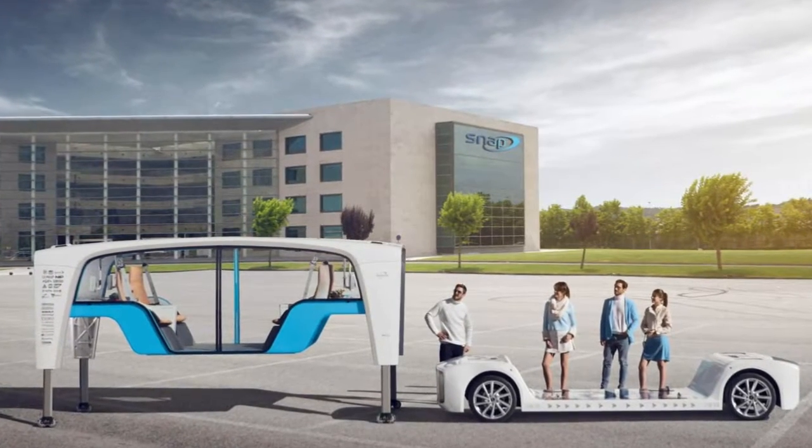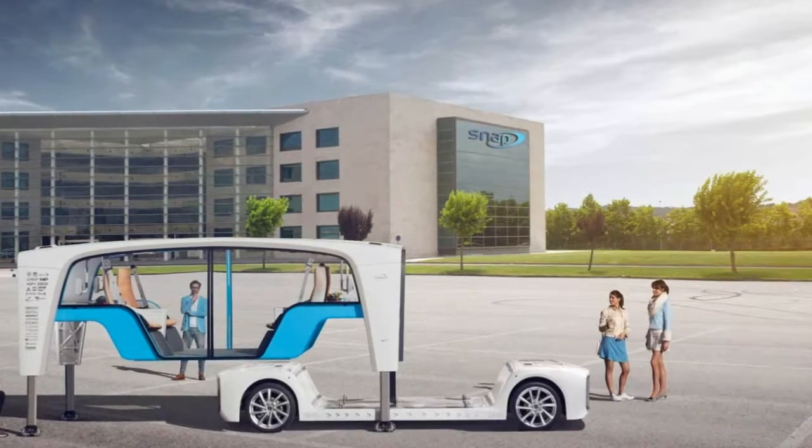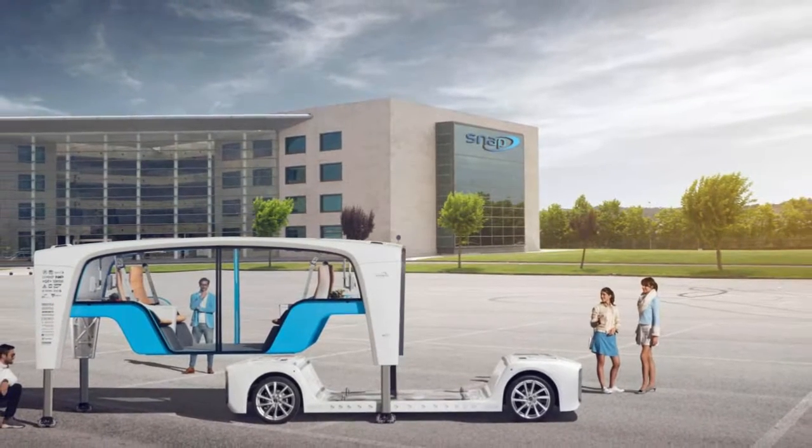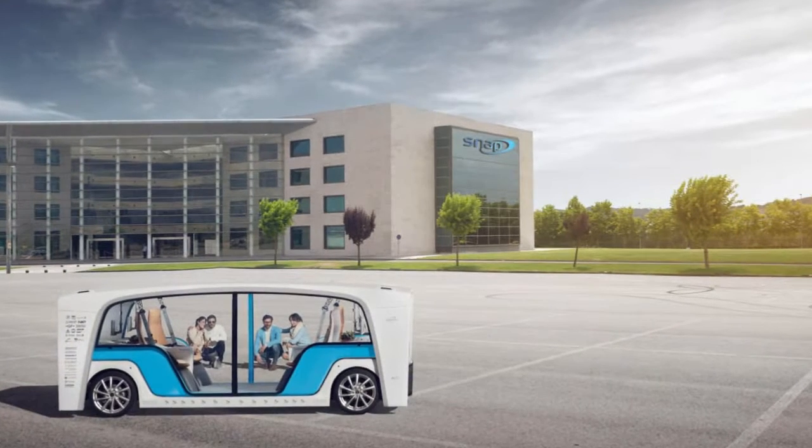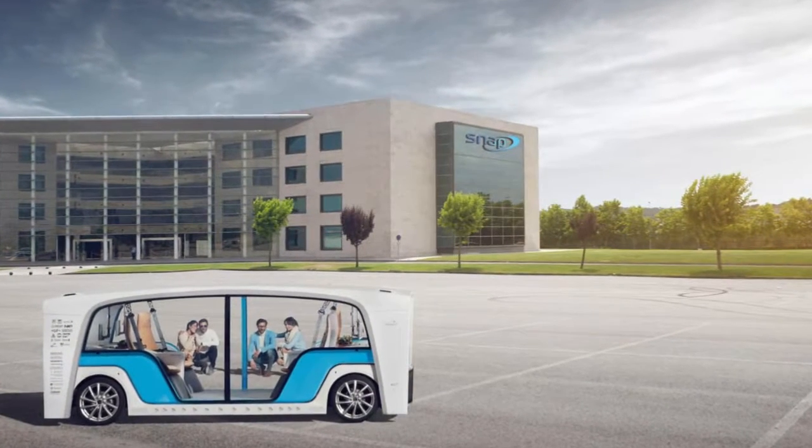Rinspeed's solution is the Snap concept. Unveiled at CES, the Rinspeed Snap envisions a passenger cell that can attach or detach to a skateboard-like powertrain base. So much for planned obsolescence.